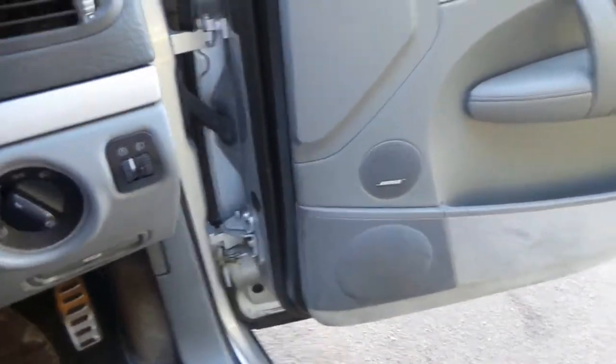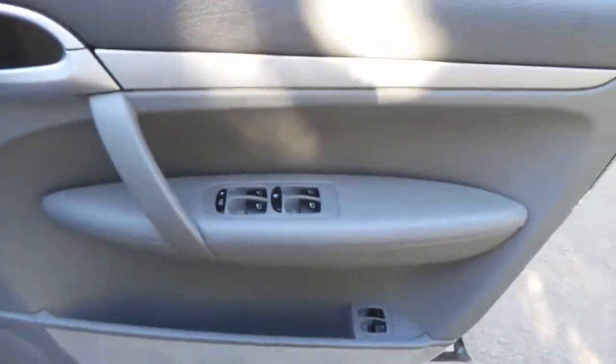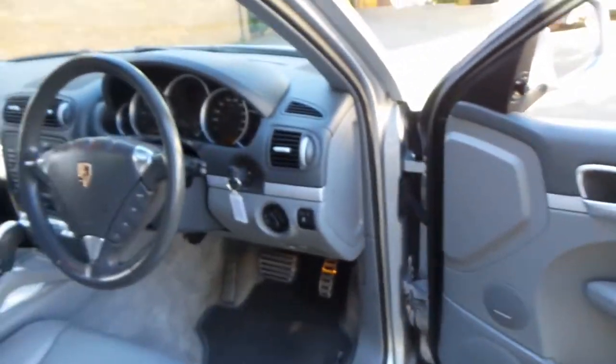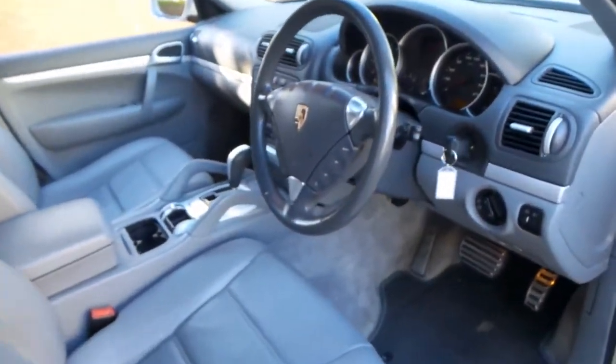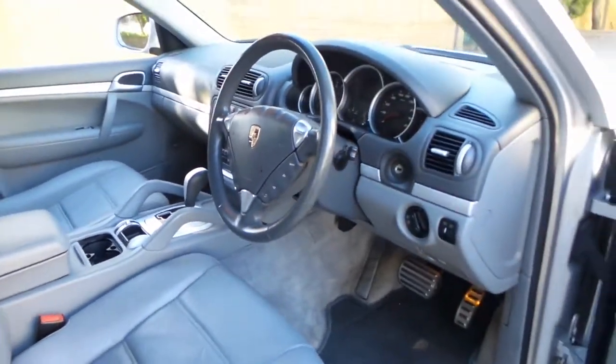For a Porsche Cayenne which has light grey leather interior and panels, it's excellent. Thanks so much for taking the time to watch our video, and we look forward to hearing from you.